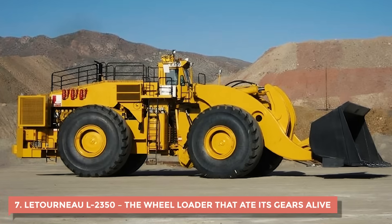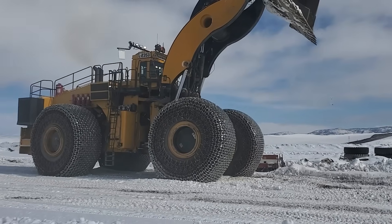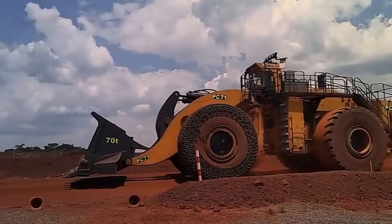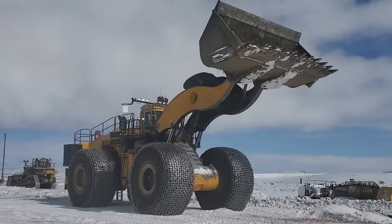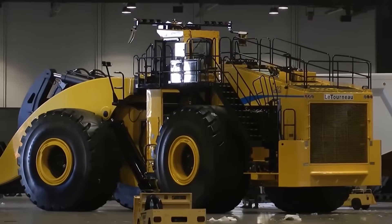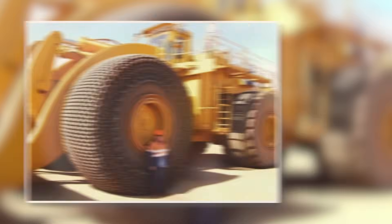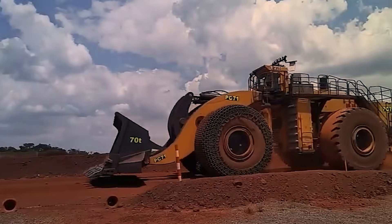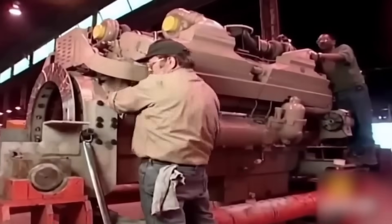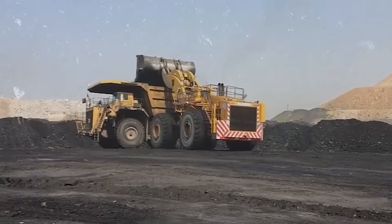7. Letourneau L2350 – The Wheel Loader That Ate Its Gears Alive. When the Letourneau L2350 rolled onto a mining site for the first time, people stopped what they were doing just to watch. It wasn't a dozer, but the world's largest wheel loader — a moving building, really. Over 250 tons of steel, a bucket big enough to swallow a pickup truck, and tires taller than a man. But for all that size, it had one massive flaw: it was too powerful for its own drivetrain. Two enormous diesel engines fed torque into a transmission that simply wasn't built to handle that kind of punishment long-term.